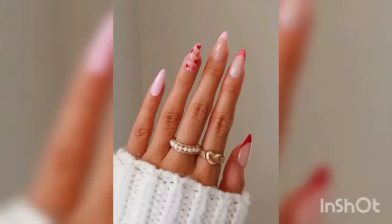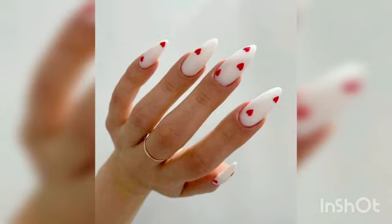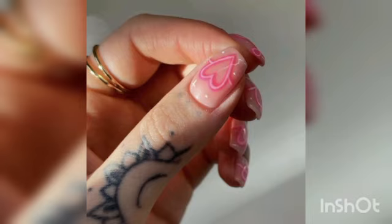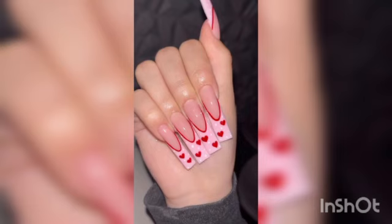Nail it beauty — cupid nails theme, nail queen. This adorable lip and heart style set are bound to be popular on this day. We are absolutely loving the pink and red combination, and luckily for you it's super trendy at the moment too.